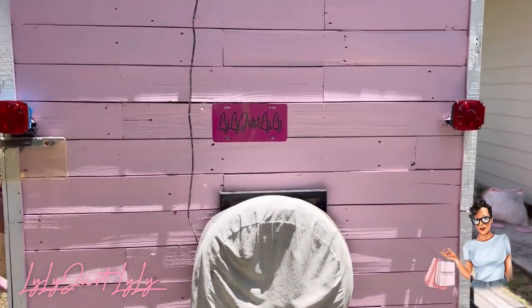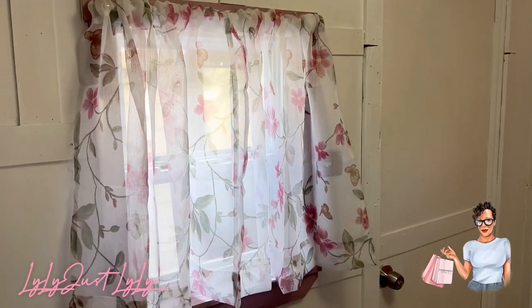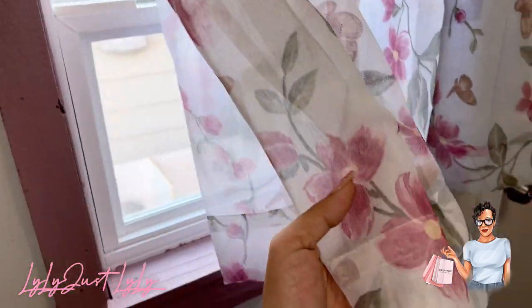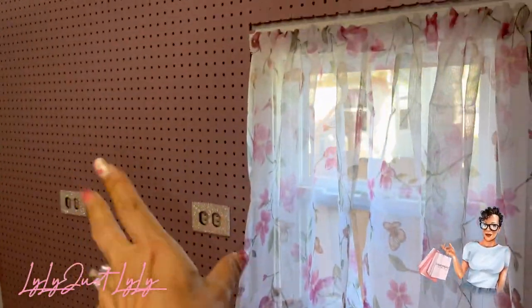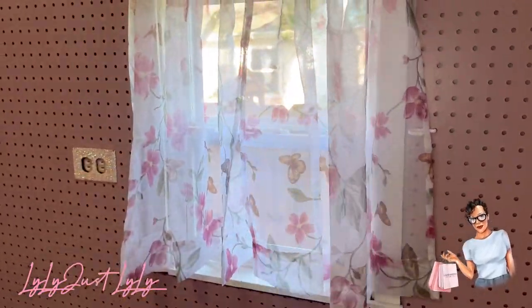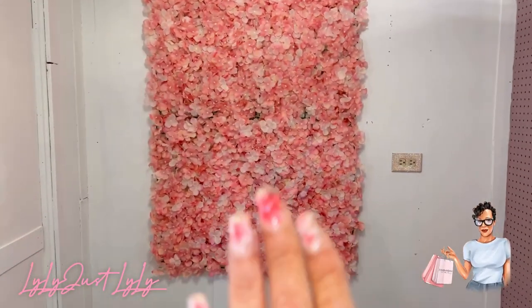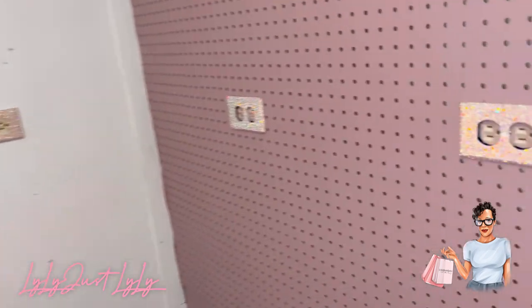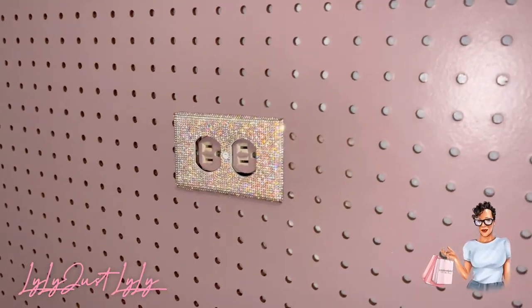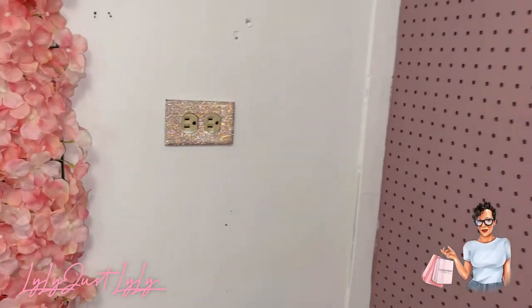I put my little plate up. We've got curtains — oh my god, I'm so obsessed with these curtains! How perfect, because this is a white wall and then this wall is like a dusty rose mauve. I wanted curtains that go with both sides. And look at these outlet covers — how pretty!